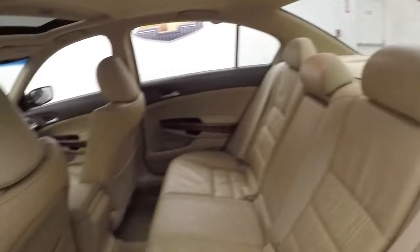Nice alloy wheels, good tires, nice light interior, leather — very good shape. Plenty of space and very, very comfortable.